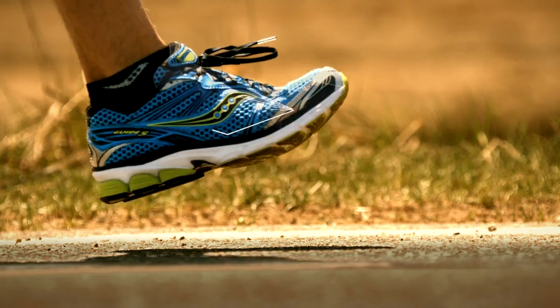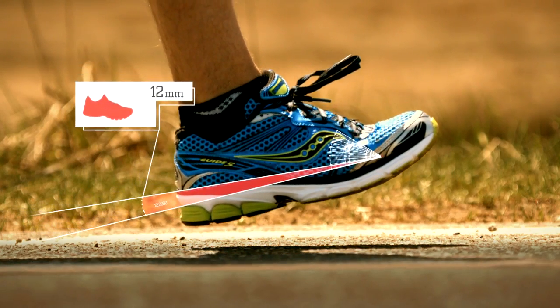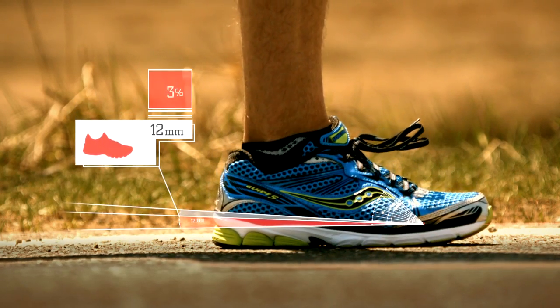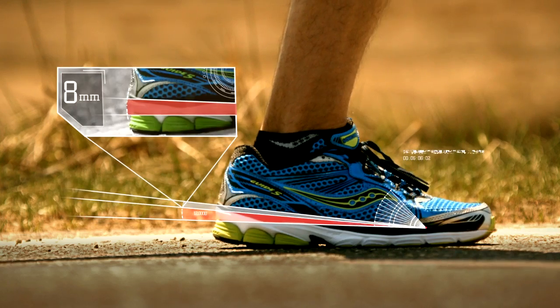In the average running shoe, there is typically a 12mm difference between the height of the runner's heel and forefoot. We've reduced that difference a full 33% to 8mm.